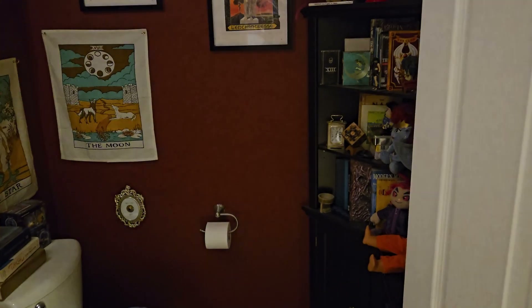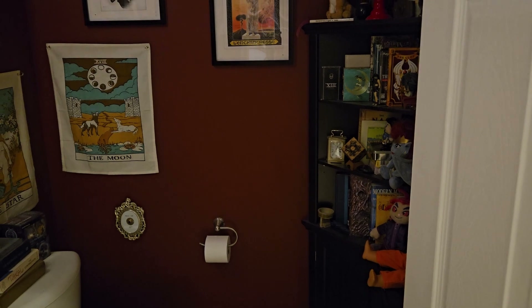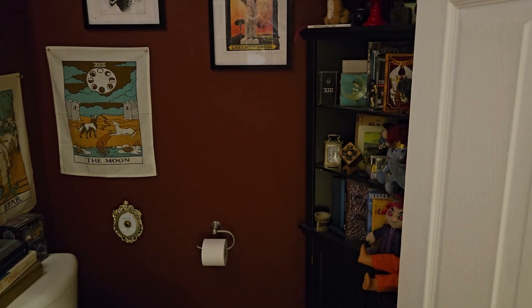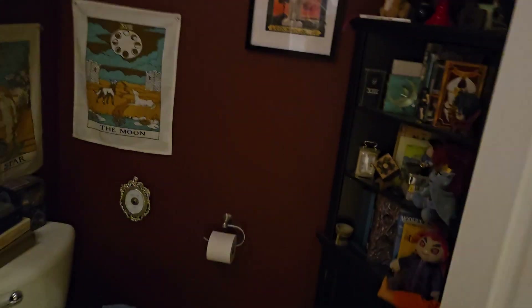That concludes the tour of the most haunted bathroom in this apartment complex. I hope you enjoyed.